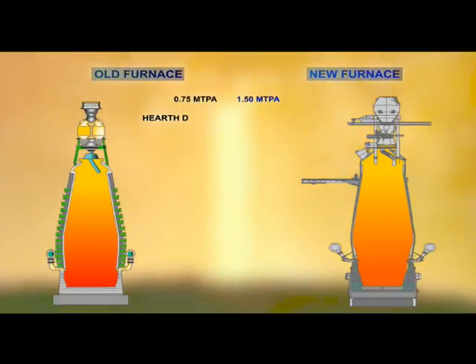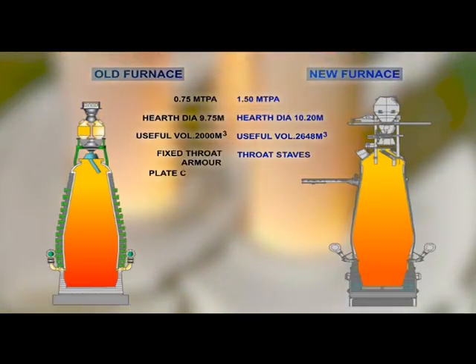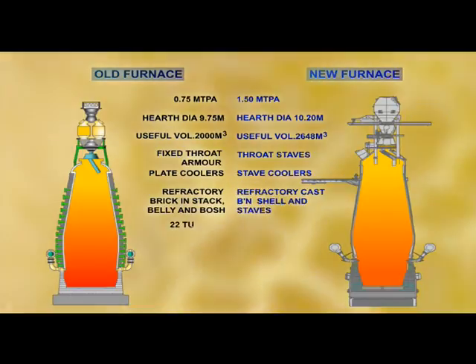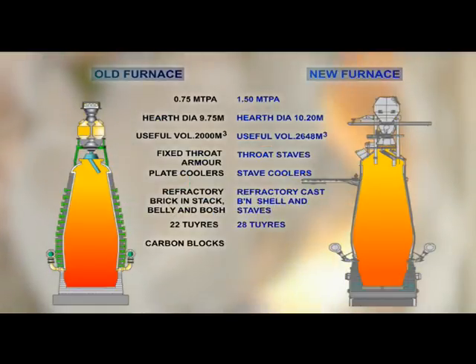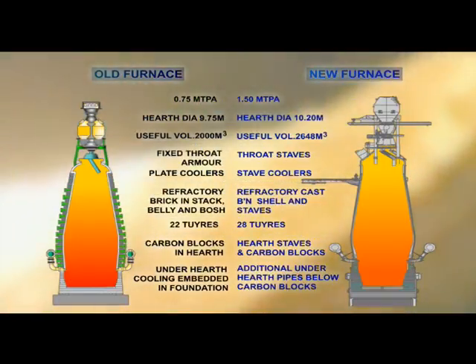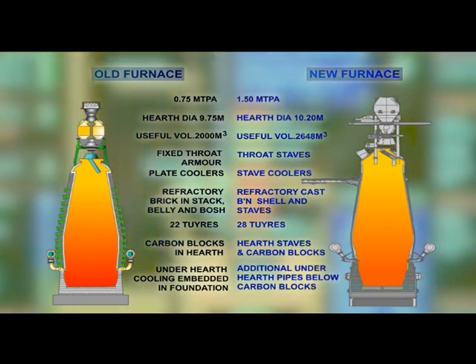The upgraded BF2 has enhanced features over the earlier BF. Working volume of 2,250 m³ against 1,750 m³. Hearth diameter 10.2m against 9.75m. 28 tuyeres against earlier 22. Hot blast temperature of 1,200 degrees Celsius against 940 degrees Celsius.